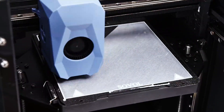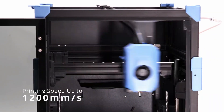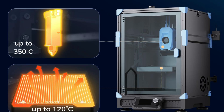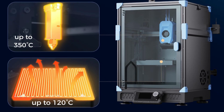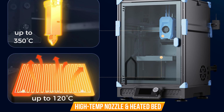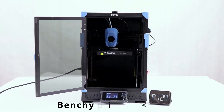Next Gen Auto Leveling V3 — combining eddy current scanning with pressure sensing. This auto-leveling system ensures unmatched accuracy. It quickly maps the Z-axis without physical contact and fine-tunes each touchpoint, making first layers flawless without user intervention. High-temp nozzle and heated bed print with advanced materials like ABS, ASA, PA, and carbon fiber blends.